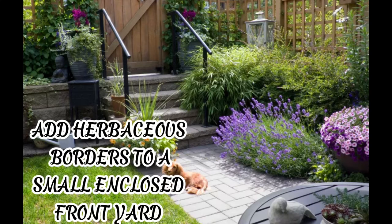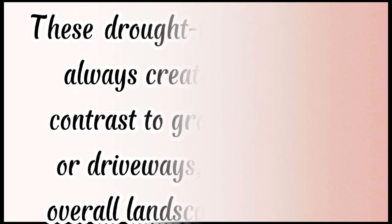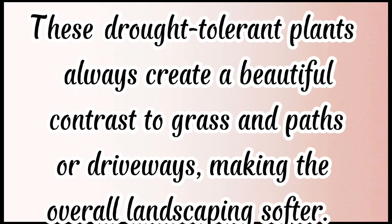Add herbaceous borders to a small enclosed front yard. If you like the classic look with garden borders, then you should definitely add a few herbaceous perennials like lavender and rosemary. These drought-tolerant plants always create a beautiful contrast to grass and paths or driveways, making the overall landscaping softer.